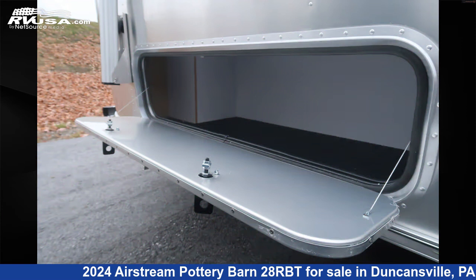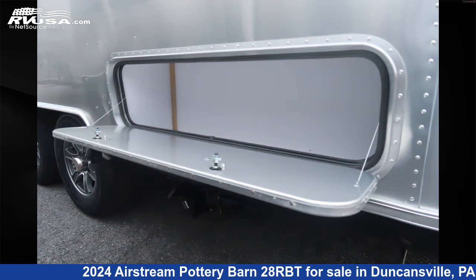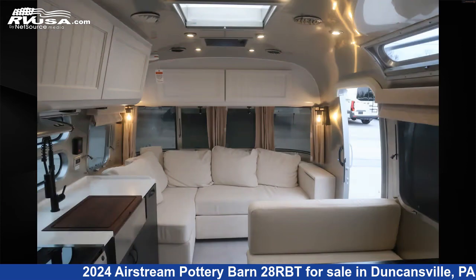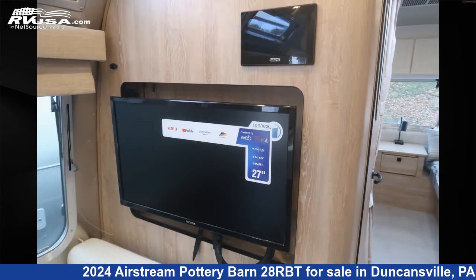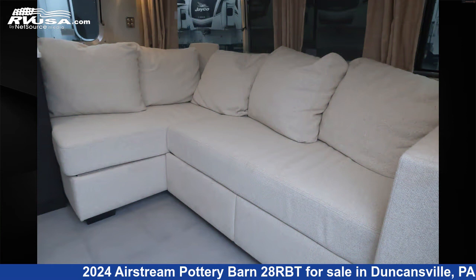This new Airstream is 28 feet 0 inches in length and features an oatmeal interior with light seadrift interior, sleeps 5, smoke detector, awning, DVD player, carbon monoxide detector, air conditioning, water heater, LP detector, spare tire kit, leveling jacks, auxiliary battery, and 37 gallons fresh water capacity.